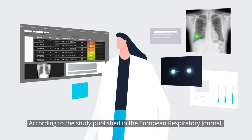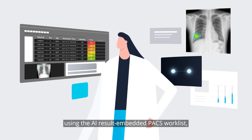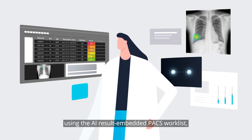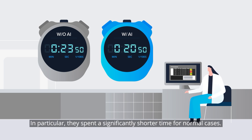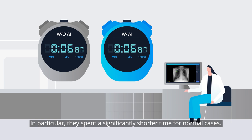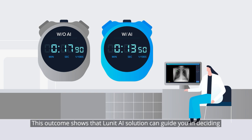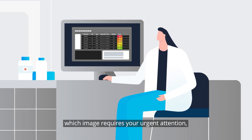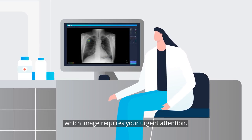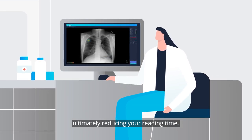According to the study published in the European Respiratory Journal, using the AI result-embedded PACS worklist, radiologists could reduce their overall reading time. In particular, they spend a significantly shorter time reading normal cases. This outcome shows that Lunat AI solution can guide you in deciding which image requires your urgent attention, ultimately reducing your reading time.